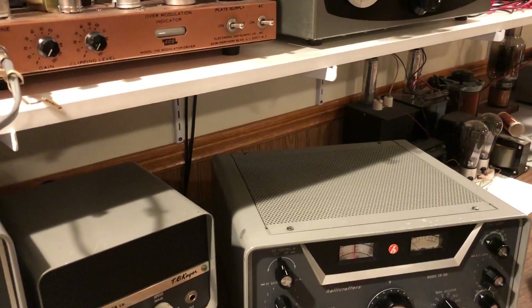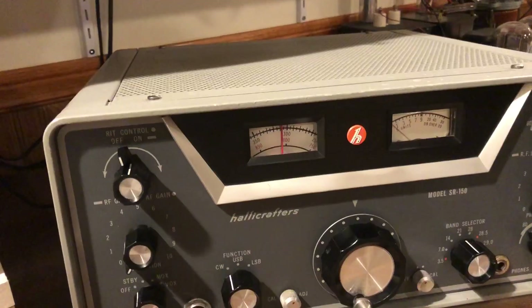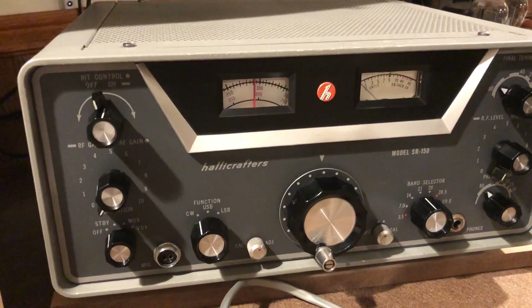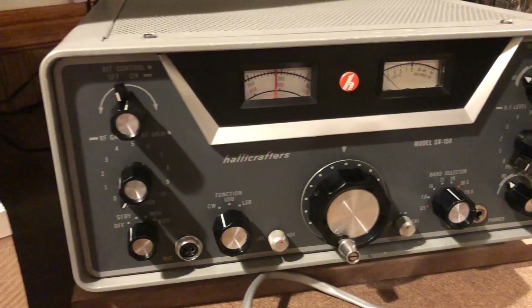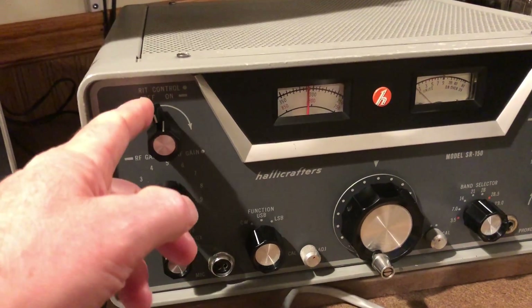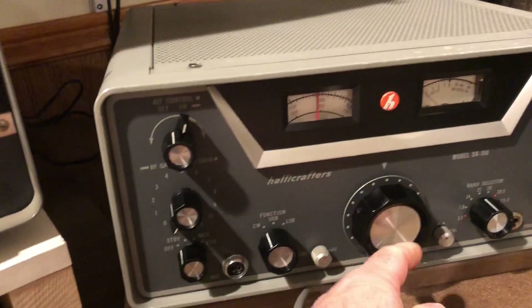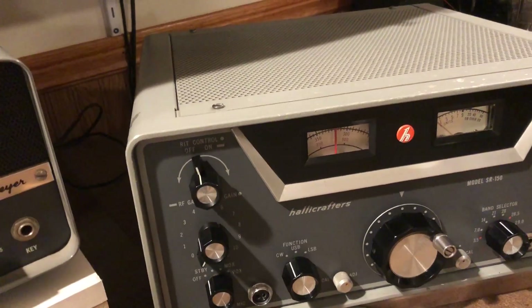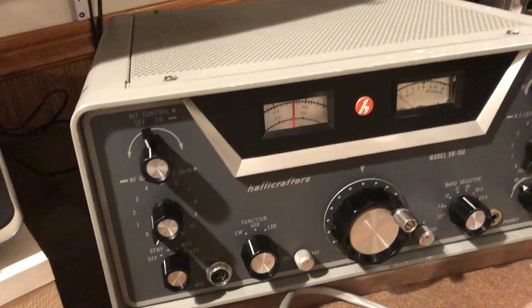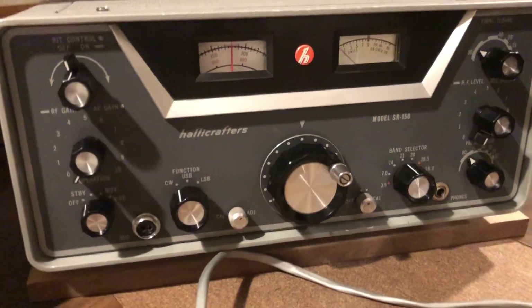In 1961, Halicrafters came out with this transceiver, the SR150. This is the world's first modern single-sideband transceiver. It has receiver-independent tuning here, so you turn that on and you can tune the receiver independently of this tuning, which sets the transmitter. Then you turn that off and you're back on a synchronized receive-and-transmit system. So this is the world's first modern transceiver.